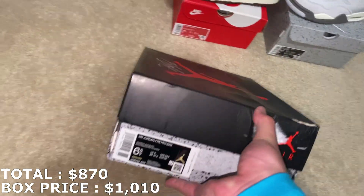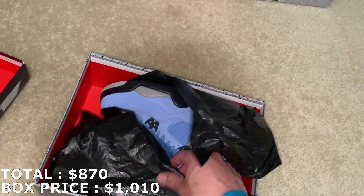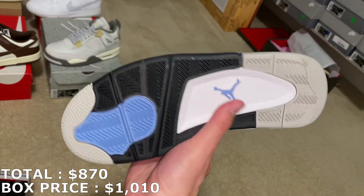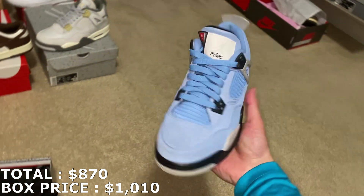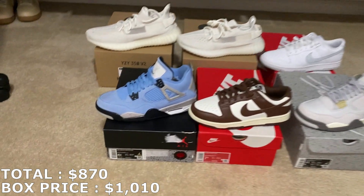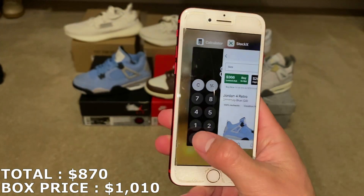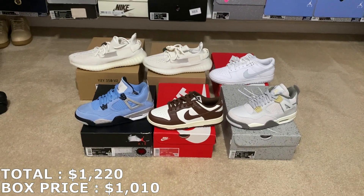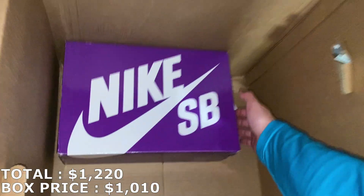Here's the next shoe — box is a little damaged. Jordan 4 in a size 6.5 youth, and it's going to be the UNC Jordan 4s. He's giving me some pretty good shoes here. This is going to go for a good amount — one of the better Jordan 4 colorways out there. I'm going to mark it at $350, so with $350 that puts the total to $1,220. That's already 20% ROI and there's still one more shoe to go. He really hooked it up with this box.